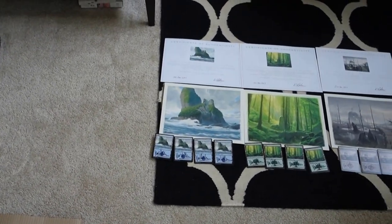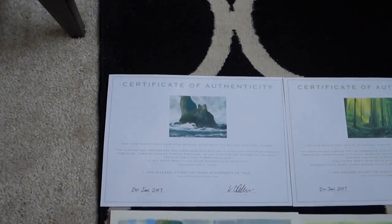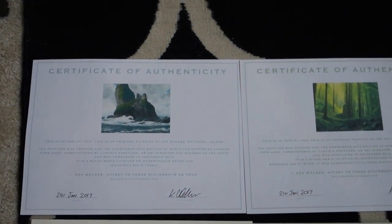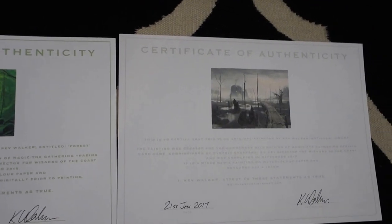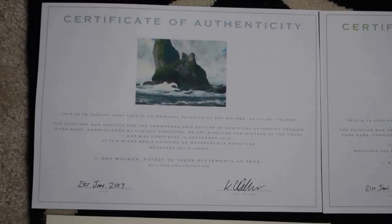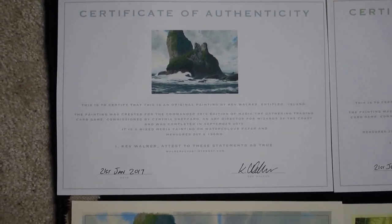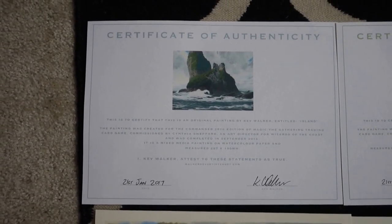Kev doesn't normally do letters of authenticity, but he did three for me here. When you buy art, make sure you ask the artist for one. If you don't receive one and have to ask later, it's a really difficult battle — artists are very busy and you may have to pay for it. It's always better to ask all the details up front.